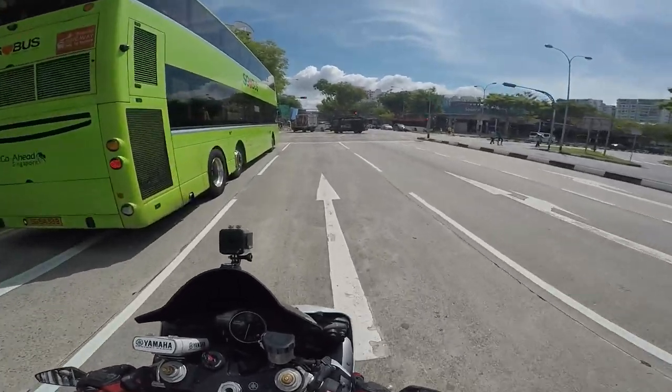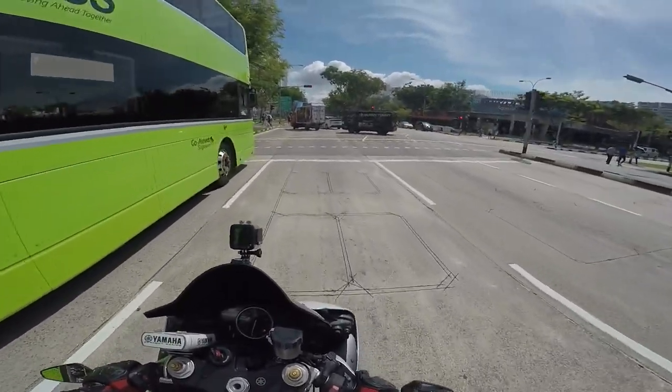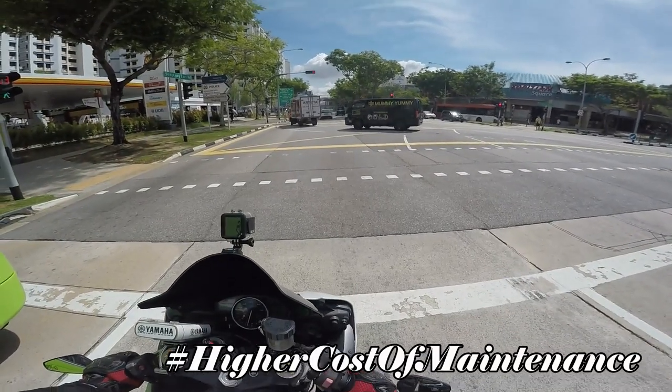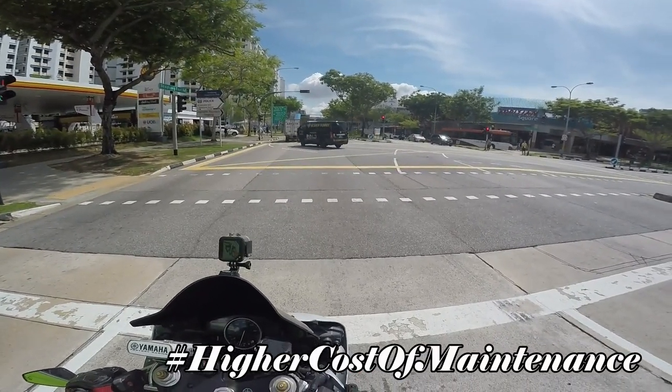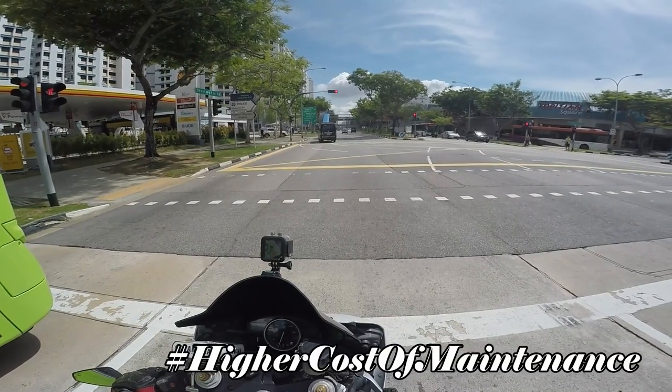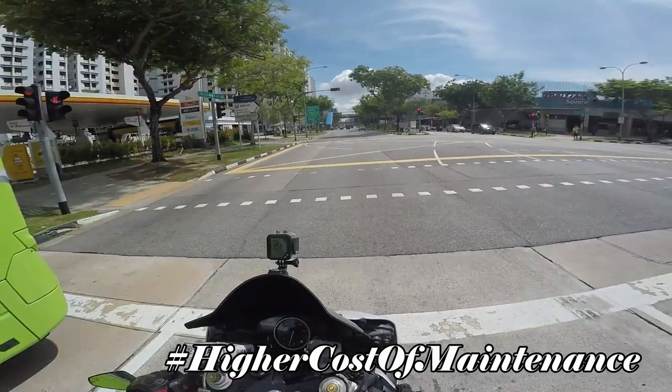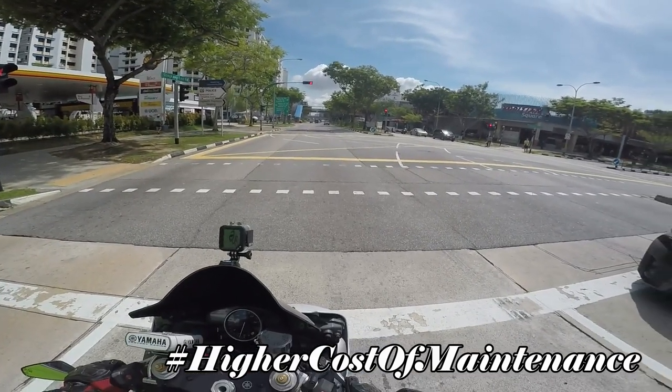Unless you're talking about Continental bikes — as you guys know, Continental bikes are very expensive and their spare parts are also expensive. They also require a longer time to order and ship over to Singapore, which is the reason why I'm not riding a Continental bike.